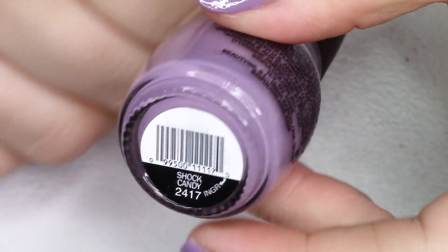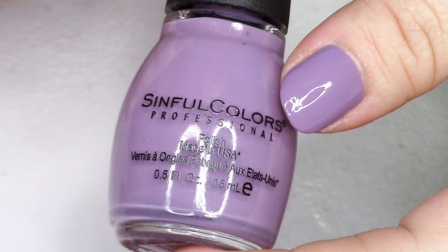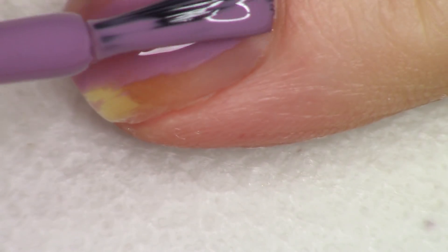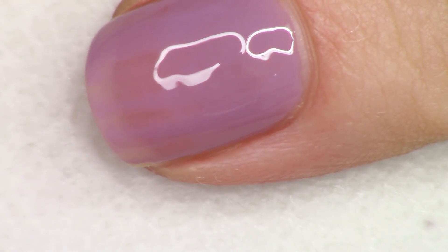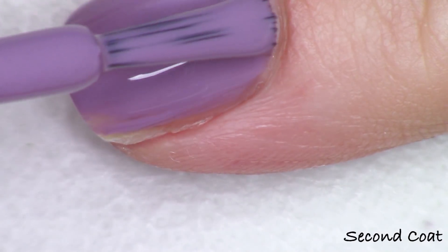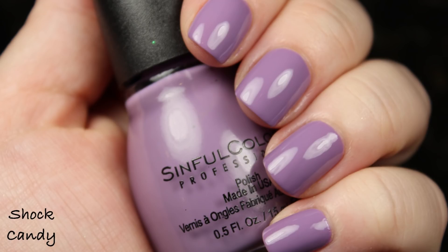Just two left — we have the purple next, and I love this color so much. It's a little bit purpler than their polish Where Are the Sugar Cookies — a little less mauve, a little more purple, but they're definitely super similar. This polish is called Shock Candy, number 2417. Gorgeous two-coat cream formulation, such a fun beautiful shade. This is probably one of my favorites because it's purple — all the purple polishes, people! Number 2417 Shock Candy, loving this, super great.